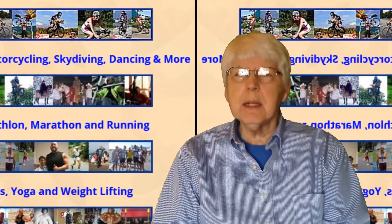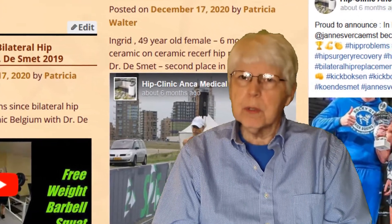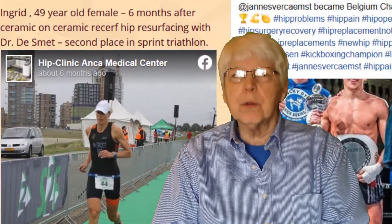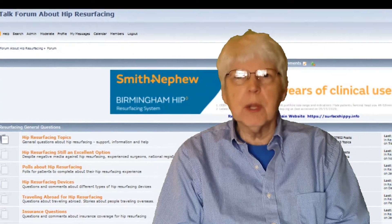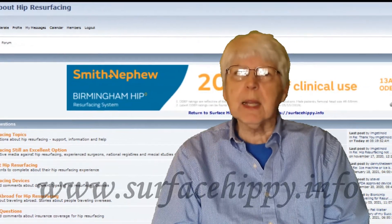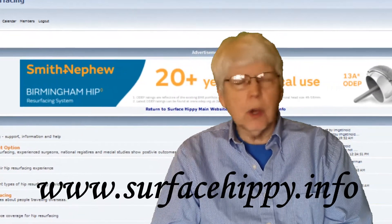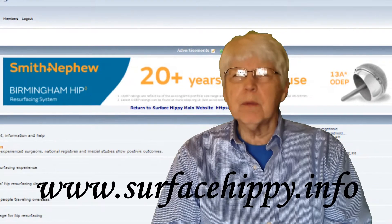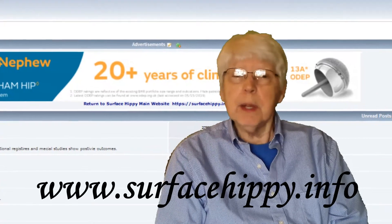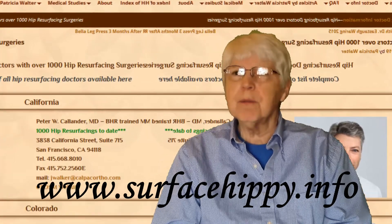So I keep my website up to date. There are over 1,500 personal stories and they're categorized by surgeon. There's also a Hip Talk discussion group of over 5,000 members with thousands of stories there. You can come to the website surfacehippie.info and learn all about hip resurfacing, read personal stories, and talk to people in the forum — people who are very friendly and supportive. They'll answer questions and help you find information about surgeons. There are very few resources, but surfacehippie.info is one of them.